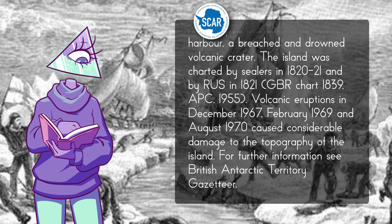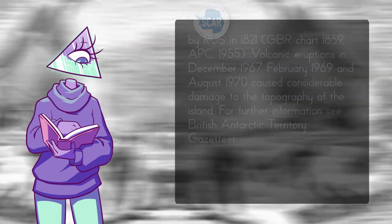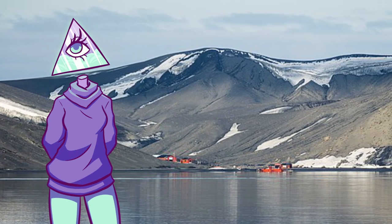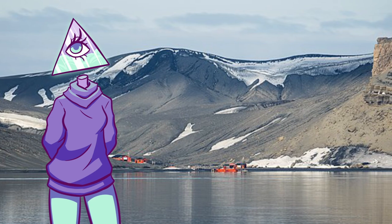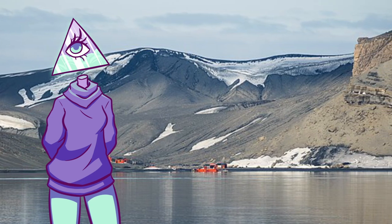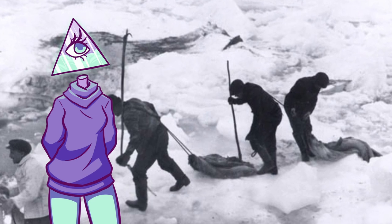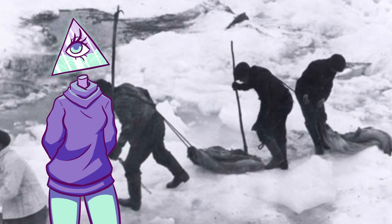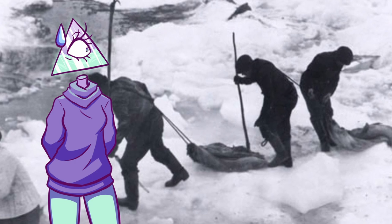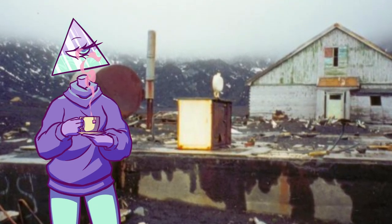Volcanic eruptions in December 1967, February 1969, and August 1970 caused considerable damage to the island's topography — but we'll get to those shortly. Once discovered in the 1800s, several research bases were established, though scientific experiments were conducted by the British as early as 1828. Sealers were attracted to the area because it was a perfect natural harbor. In the South Shetland Islands, the sealing industry exploded, and massive overhunting brought seal furs near extinction within a few years. By 1825, the island was abandoned once again — a gorgeous place overhunted and then deserted.